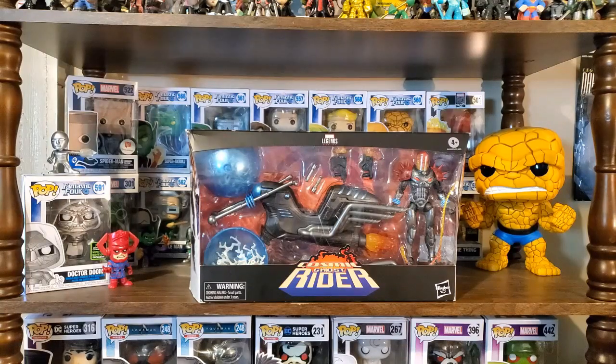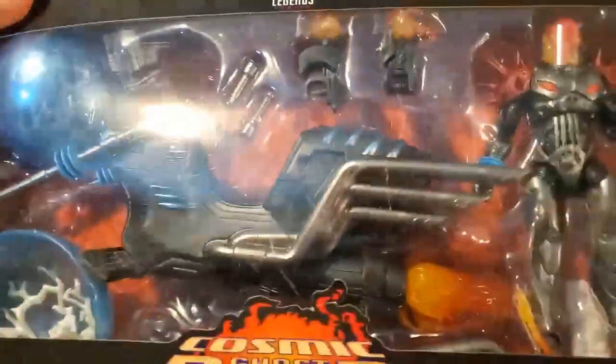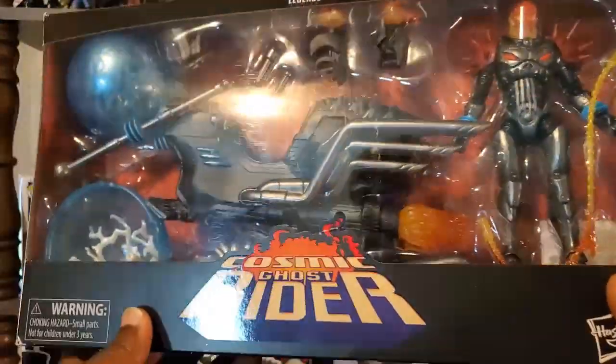Before I get into the main focus of this video, I do want to give a big shoutout to Nicole. Nicole is a strong supporter of the channel and somebody that really looks out for me when it comes to collectibles, and I try to look out for her sometimes in turn. She sent me this Marvel Legends Cosmic Ghost Rider, which I really have been wanting since it was first announced.